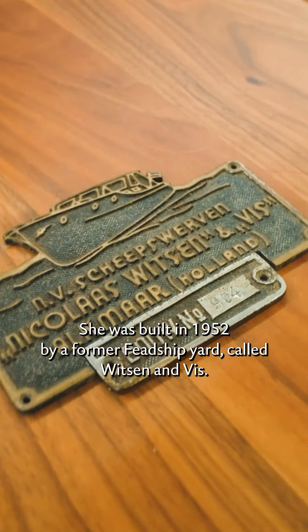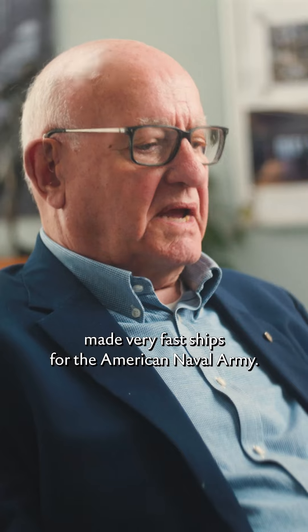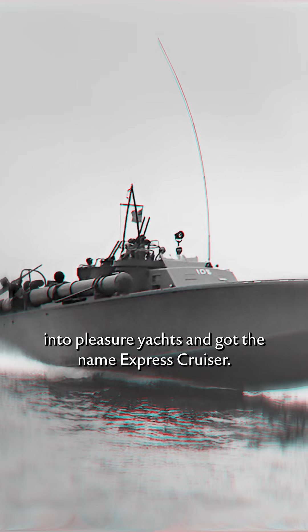The Mira was a bit of a surprise for us. She was built in 1952 by a former Feadship yard called Whitson & Wyss. The person who designed this yacht also made very fast ships for the American Naval Army. After the war, those designs were repurposed into pleasure yachts and got the name Express Cruiser.